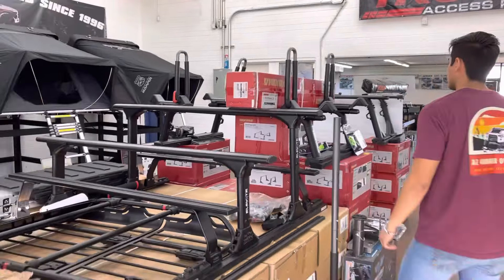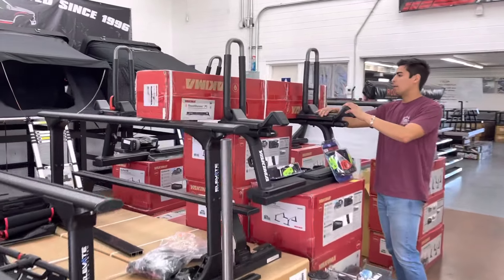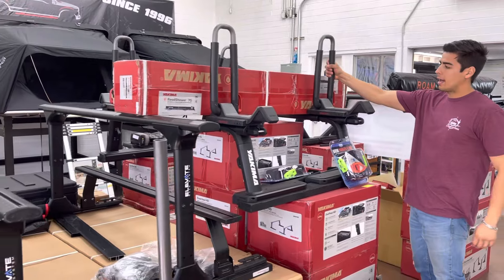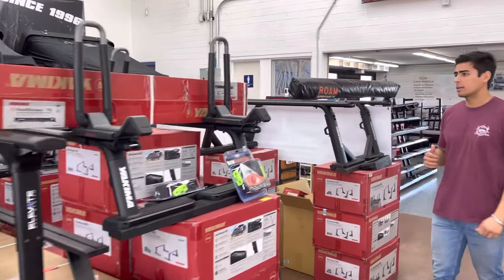We have platforms for your truck. We have the attachments that go on top of all the racks. We have kayak racks. We have bike racks. Visit Truck Access Plus.